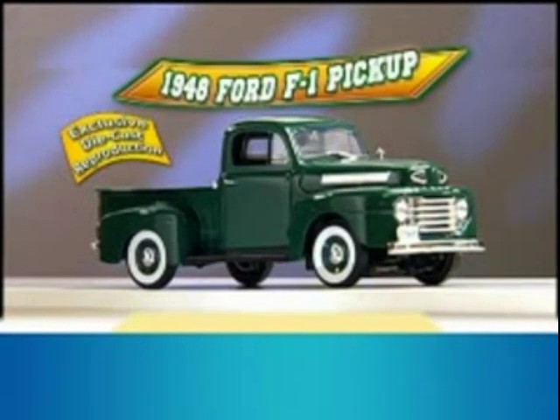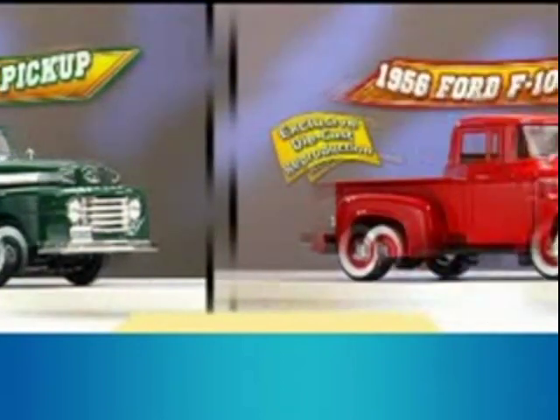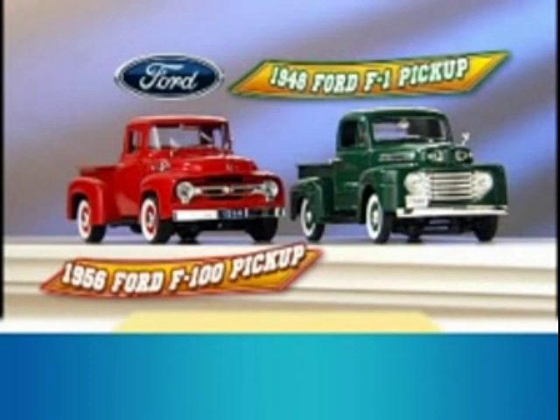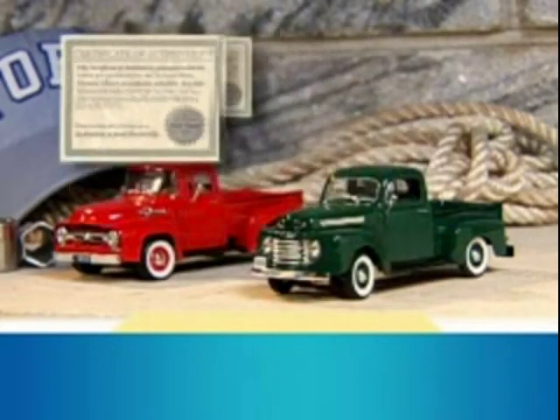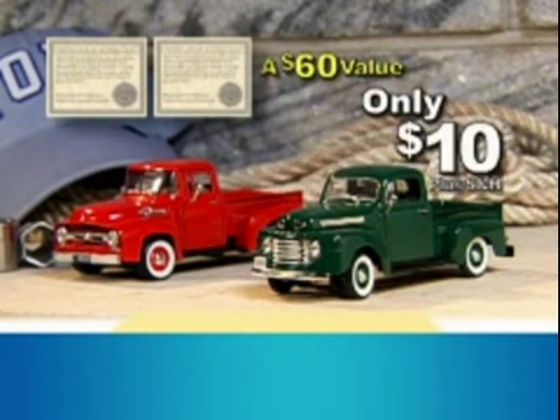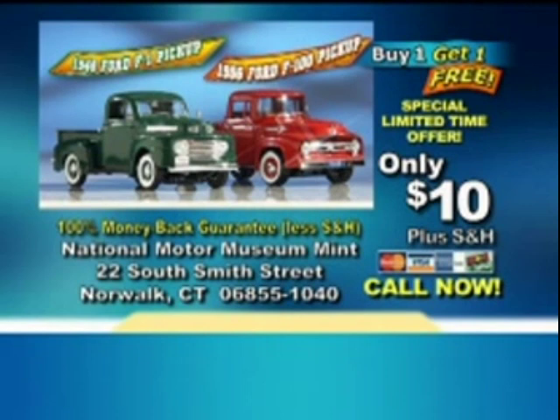Don't miss this incredible collector's opportunity. Ford's 1948 F1 pickup and the 1956 F100 pickup — two of the most popular Ford trucks ever. Both come with certificates of authenticity, a $60 value for the special anniversary price of only $10 plus shipping and handling.